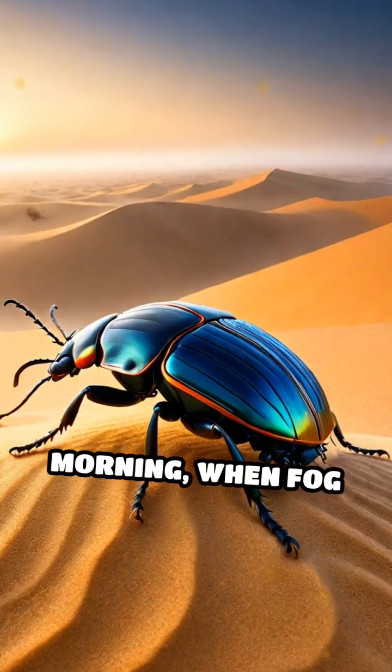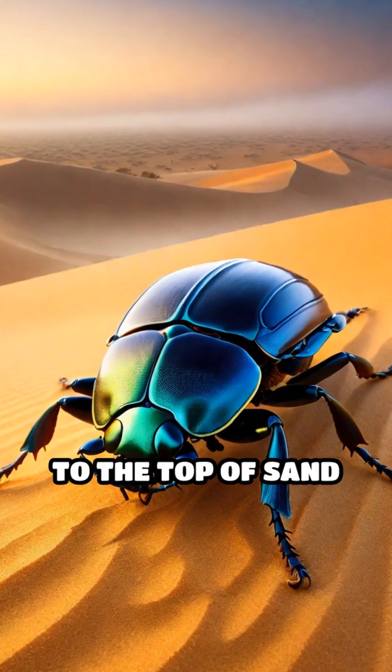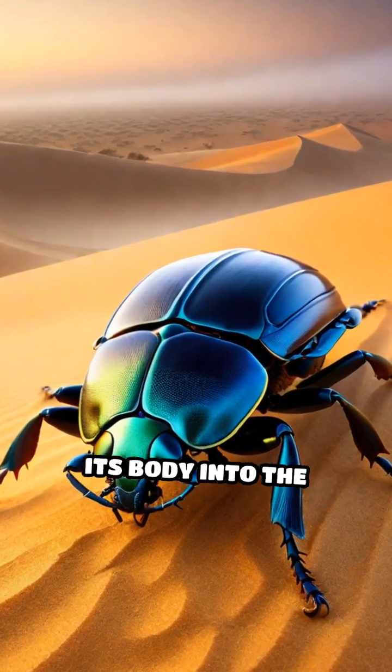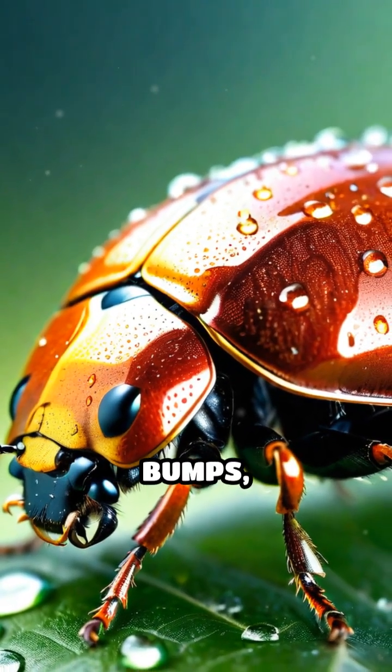Early in the morning, when fog drifts inland from the cold Atlantic Ocean, the beetle climbs to the top of sand dunes and points its body into the wind. Tiny droplets of water condense on the hydrophilic bumps,